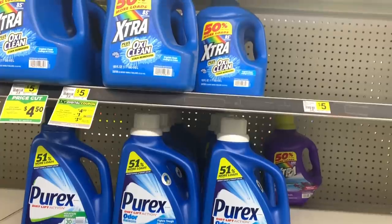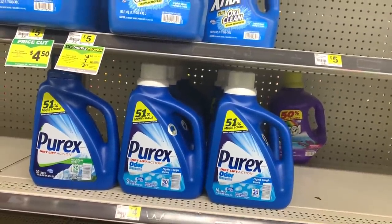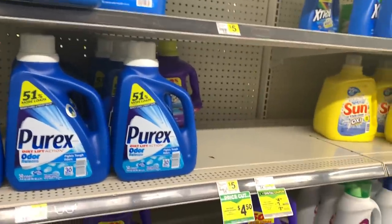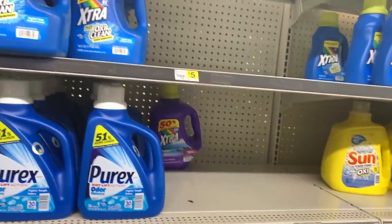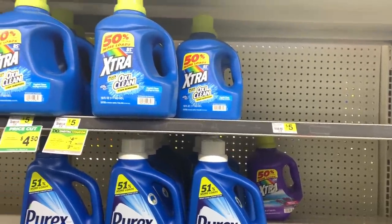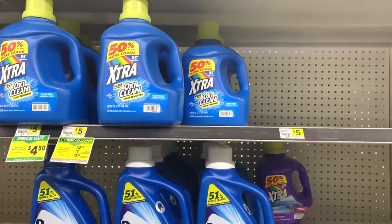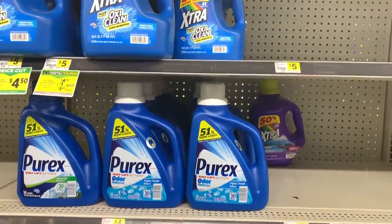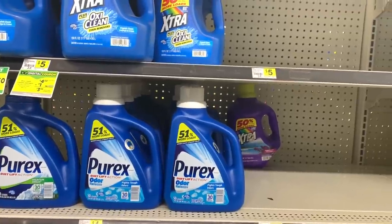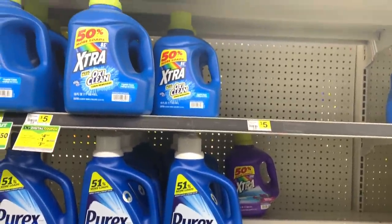I am going to do two different $5 deals today. The first one is going to be a household deal — we're going to grab some household products and it is going to involve all digital coupons. It's going to be a super easy deal that anyone can do for around $5. All you have to do is download the same digital coupons, enter your phone number at the register, and check out. So easy, so simple.